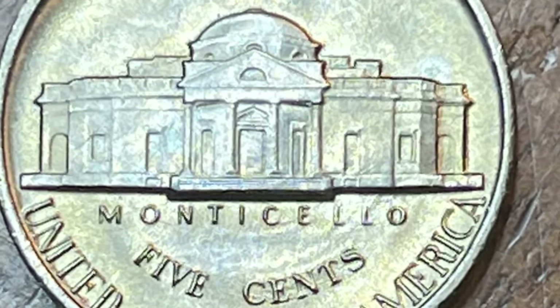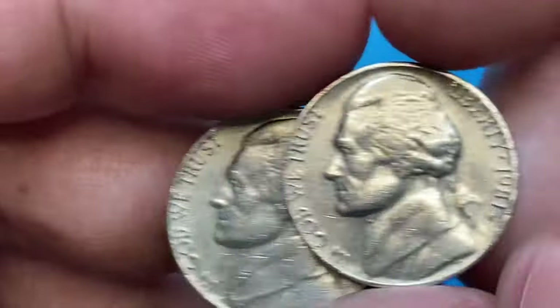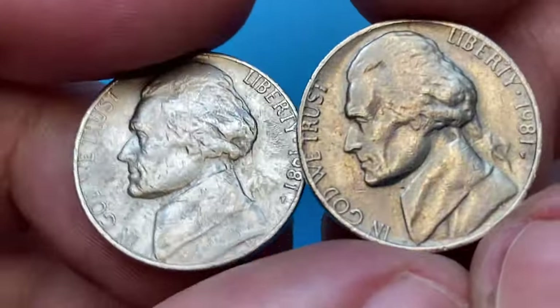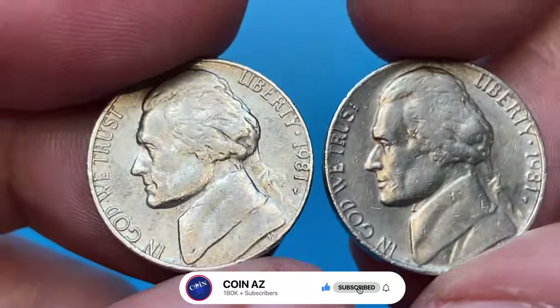The coin's edge is plain, without any reeding or lettering. If you have rare Jefferson nickels you are thinking about selling, watch this video until the end and I'll show you where you can post them for sale.